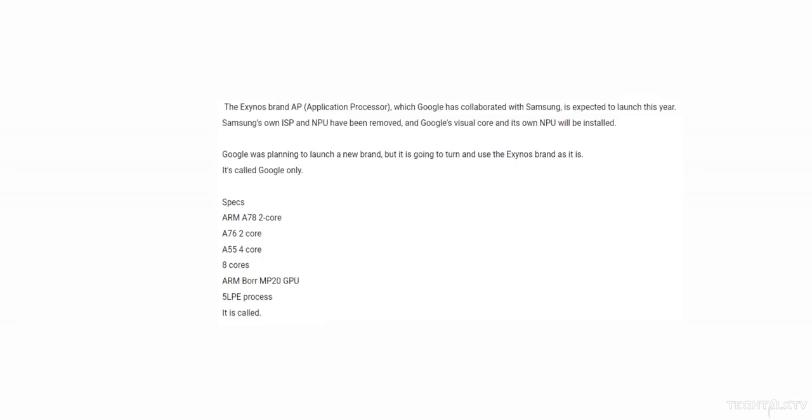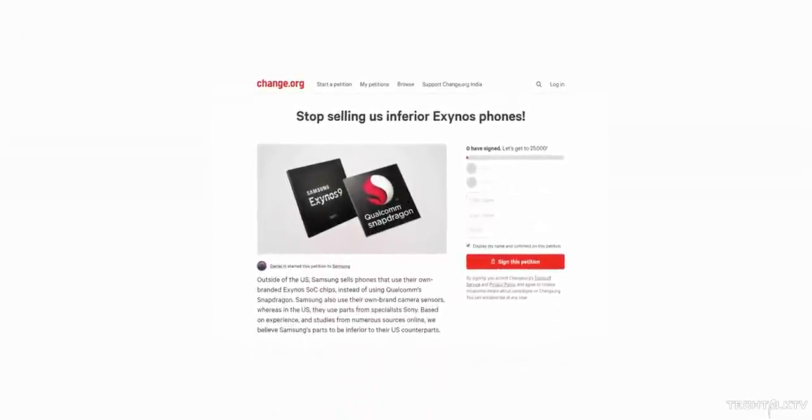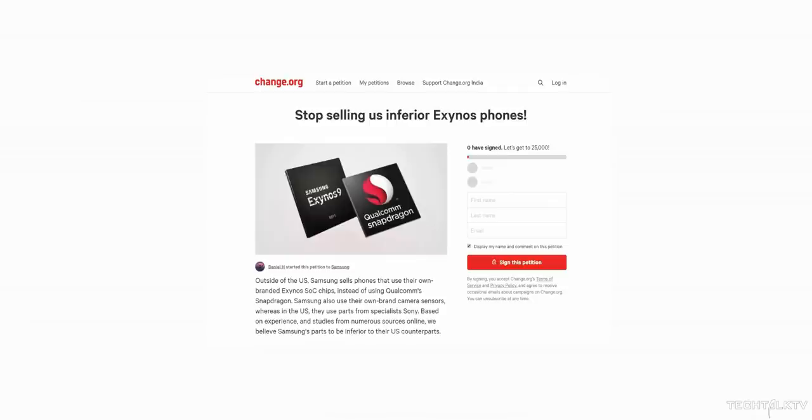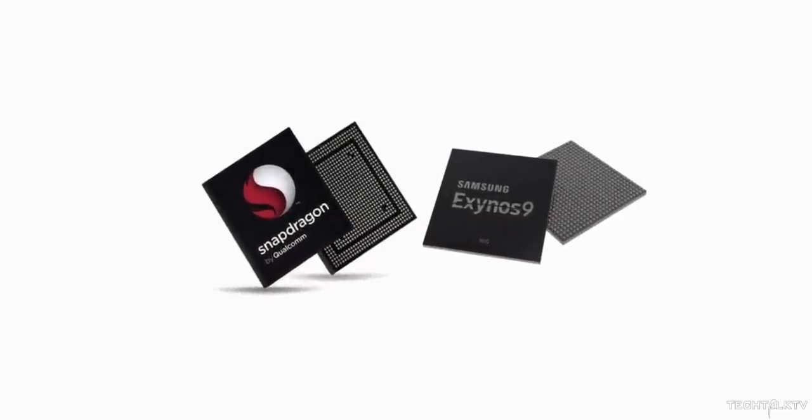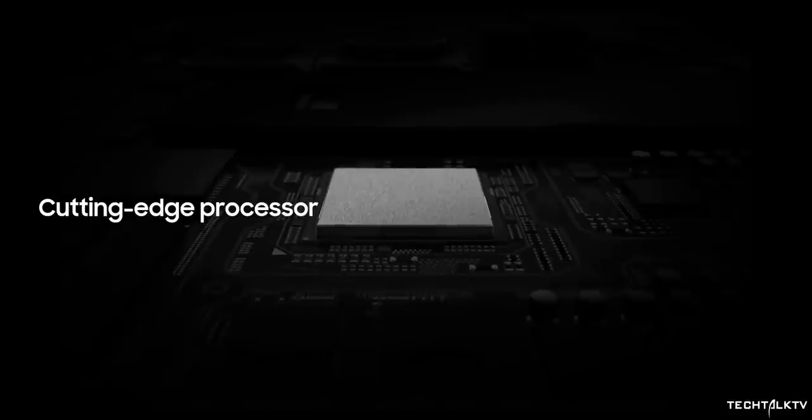This information comes from South Korea, which says that the custom Exynos processors could be launched by Google as soon as this year. It will be based on Samsung's 5nm LPE process — yes, we're already getting a 5nm chipset this year. It looks like Samsung is taking this step as a reaction to the Snapdragon 865 shenanigans, as the performance disparity between the Exynos 990 and Snapdragon 865 was quite big this year. Samsung now looks set to go ahead of Qualcomm with this new 5nm chipset.